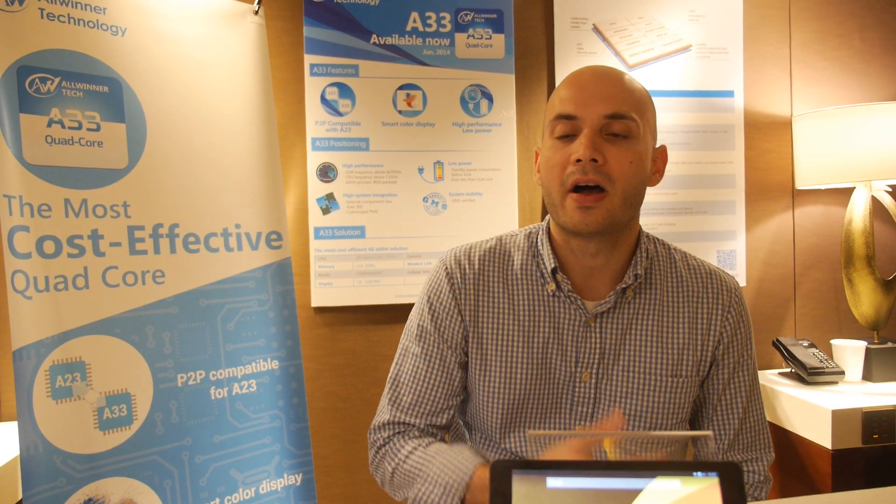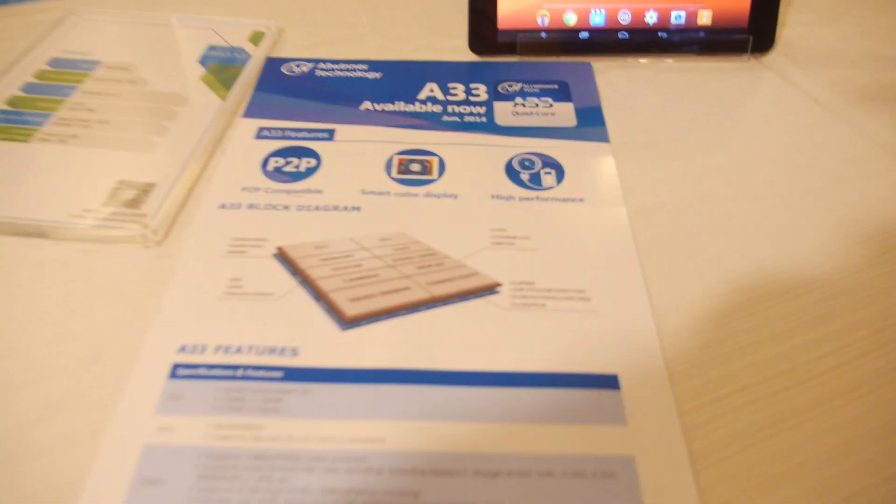Does that mean no more dual-core — people just go quad minimum? Well, if you look at this year and toward the end of last year, you had the A23 come out as a really low-cost dual-core solution with good performance. What we see happening with the A33 is taking the entry-level lower part of the market and moving it up to quad-core.